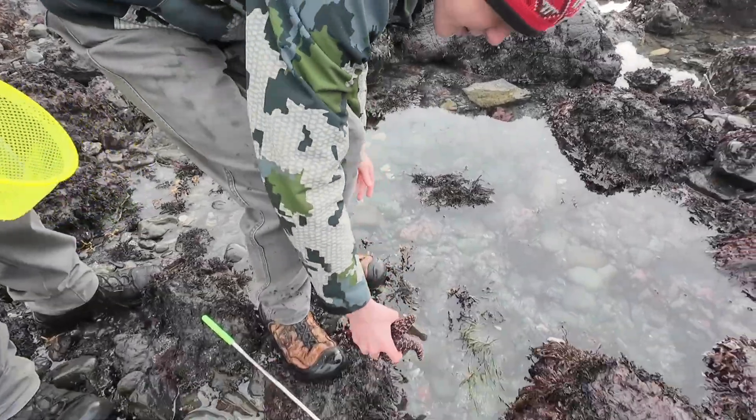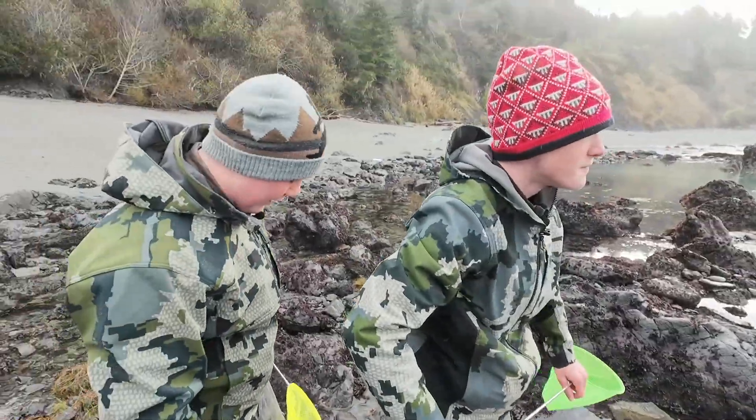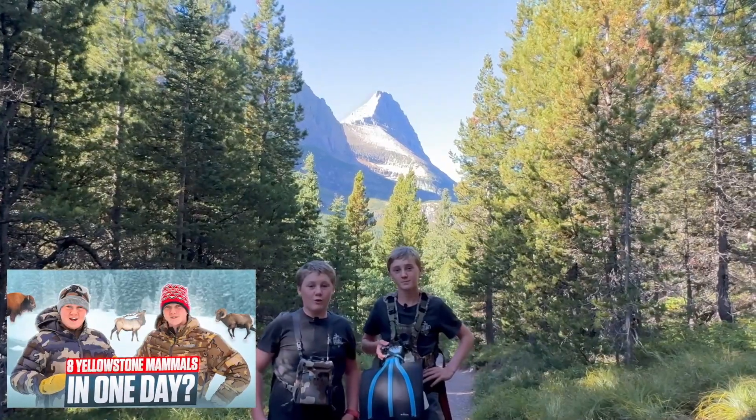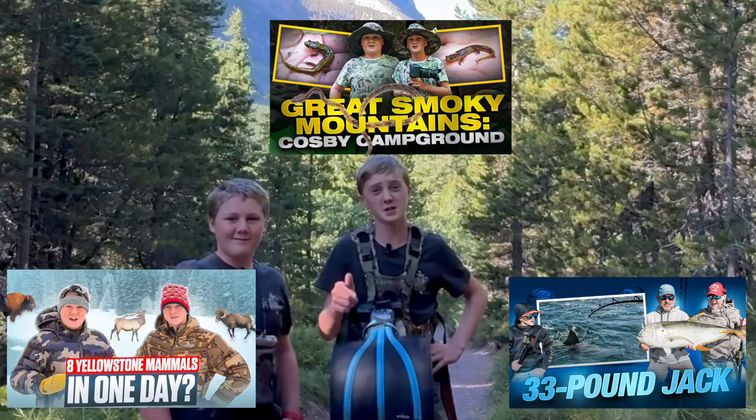These guys are super common in the tide pools, but they get massive — see if we can find a bigger one. We're going to have to go further out for that. We're the Brothers Wild and we've got wild adventures, cool wildlife encounters, and much more, so click that subscribe button to keep up with us.